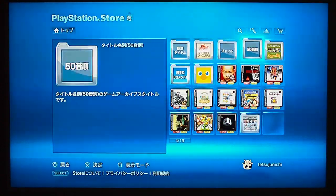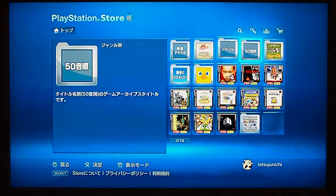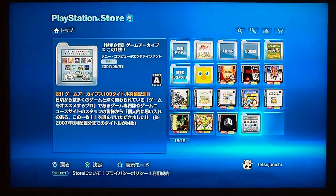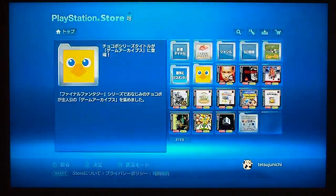They've got a massive PS1 selection. If you get prepaid Japanese PSN cards you can actually buy PlayStation games off their marketplace. They've got so many more original PlayStation 1 games — the selection is just massive compared to the American and Australian stores.